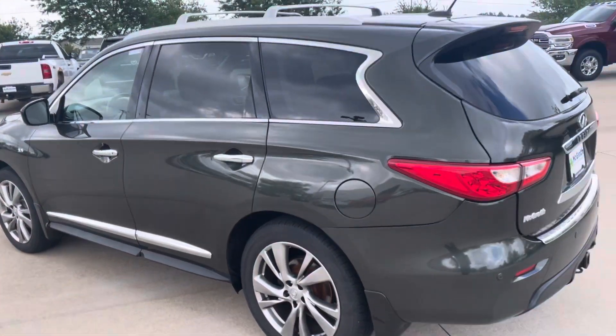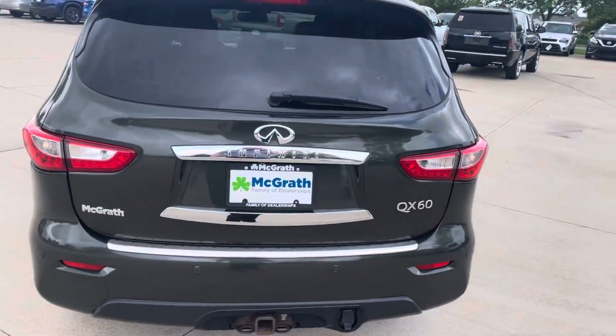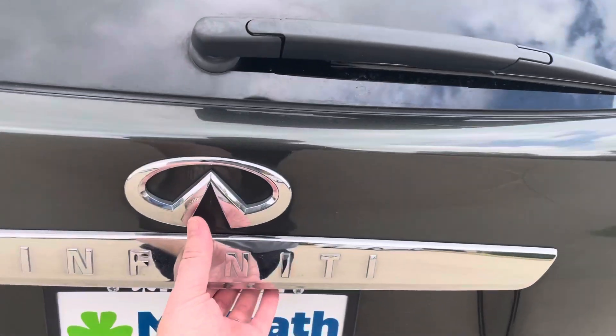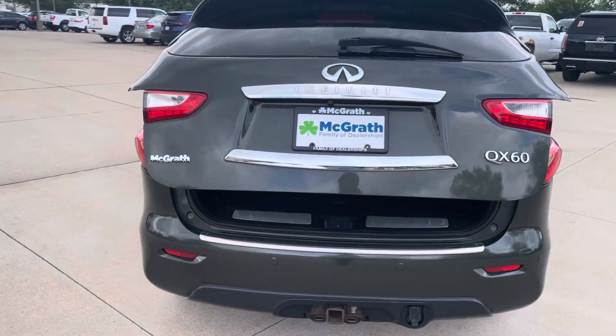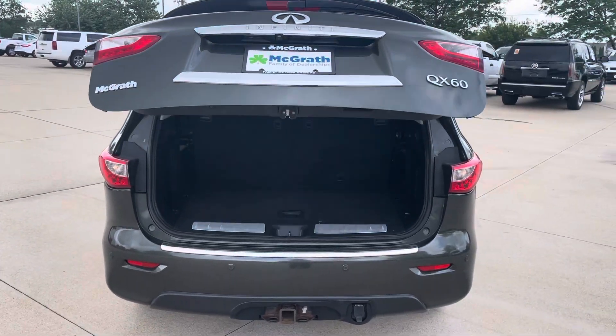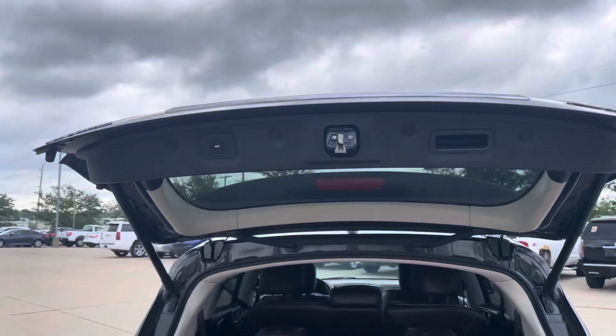You can call me back at 319-390-9999. That number to call me at again is 319-390-9999. Or if email is easier for you, just email me back. Power liftgate back here.